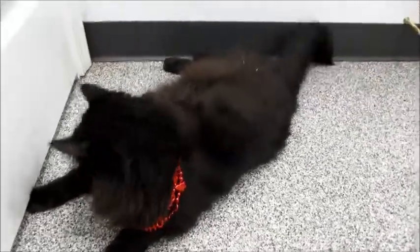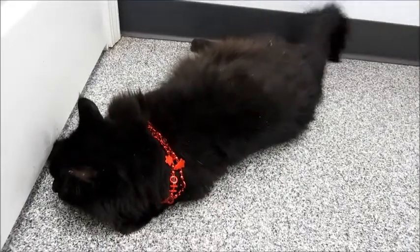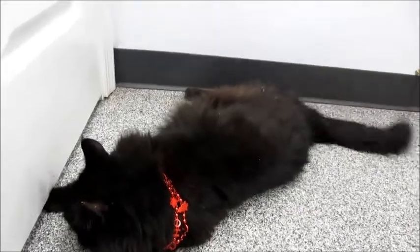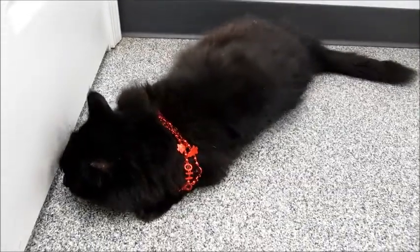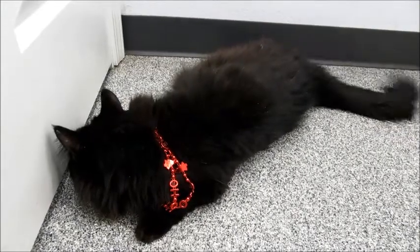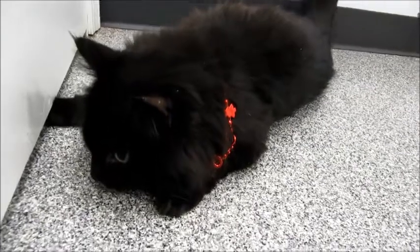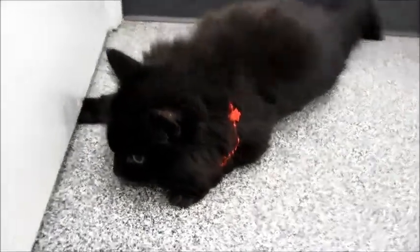I'm going to put him back in his cage where he feels safe. He's five years old, front declawed, very affectionate and sweet. He loves wet food, but he's just out of his element right now because he's only been here a week. Don't let that deter you from coming in to meet him — you can meet him in his cage and see how loving he is. Thanks for watching.